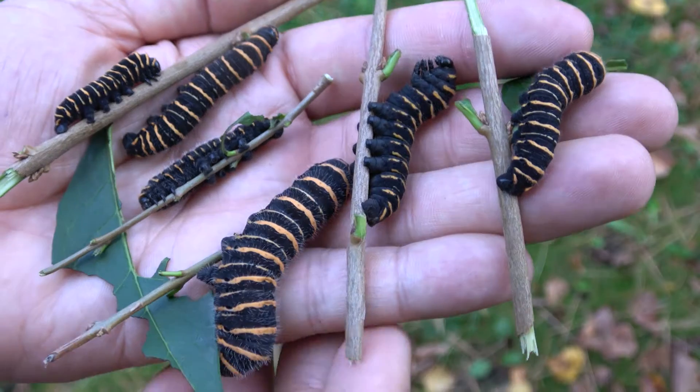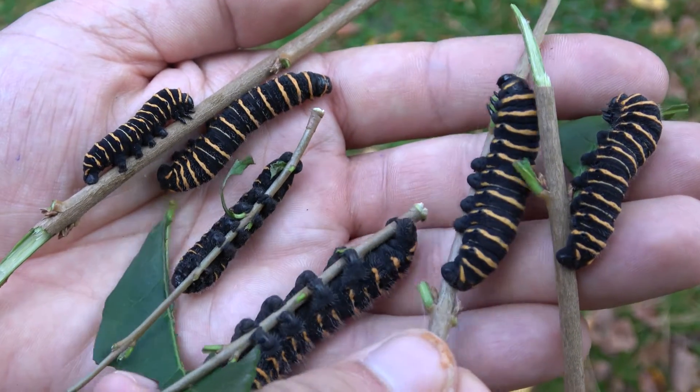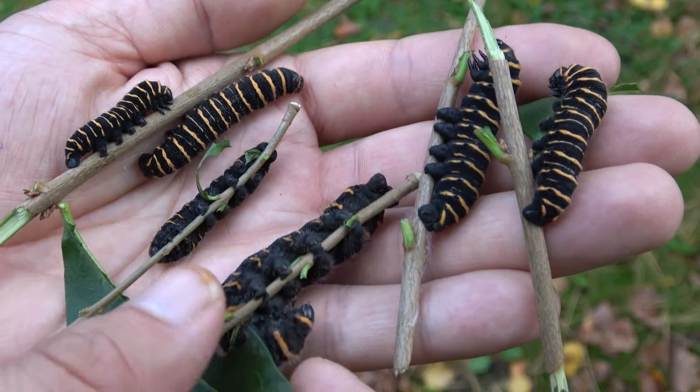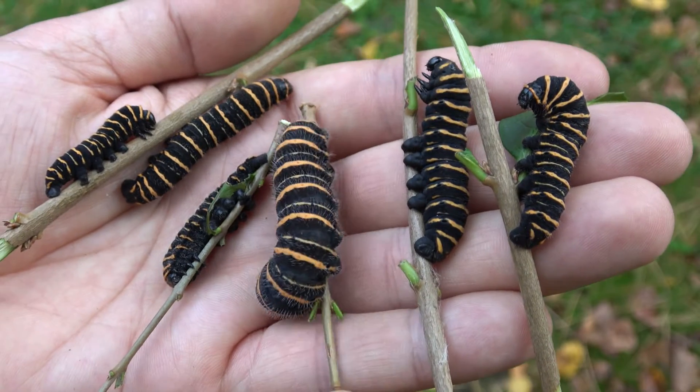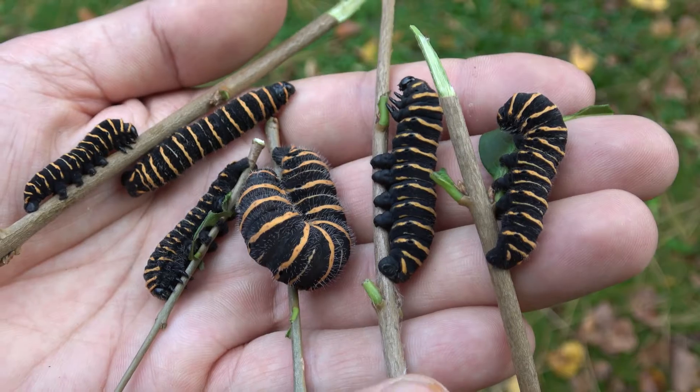Slowly the caterpillars grow bigger, each time shedding their skins. I reared them in a small enclosure with fresh privet leaves. As they grow bigger and bigger, what really stands out is their colors — they have amazing orange and black striped caterpillars. It's really unique.